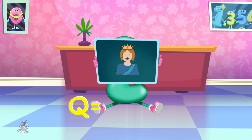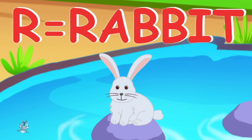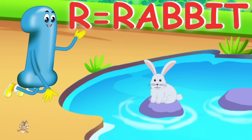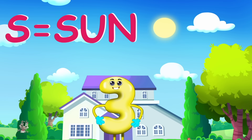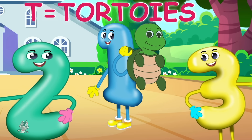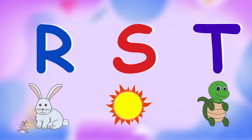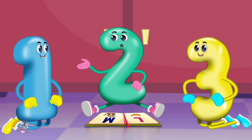Q is for queen, q-q-queen. R is for rabbit, r-r-rabbit. S is for sun, s-s-sun. T is for tortoise, t-t-tortoise. Every letter makes a sound, let's learn them all today.